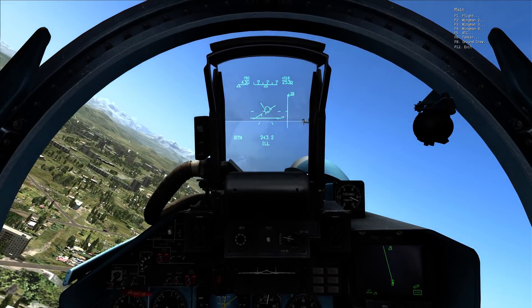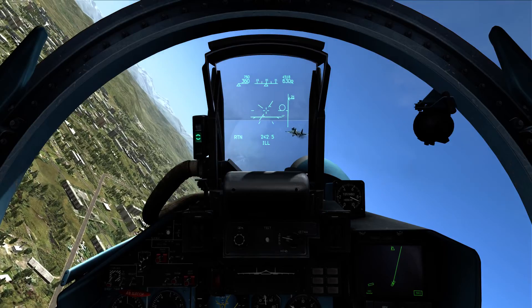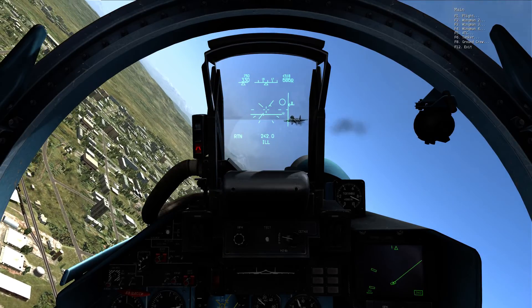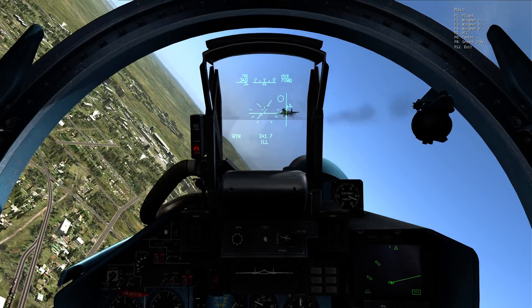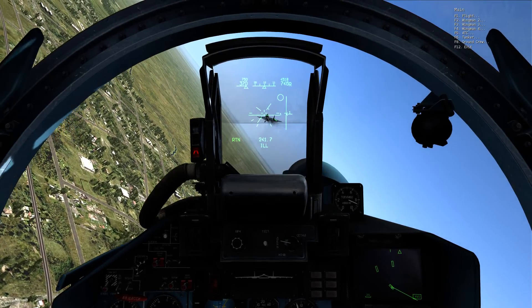What speed do you want to hold? 290 is landing speed, so anywhere between 350 and 400 would probably work. I got 350 set up. So do 350. I guess you're taking the lead, so I reset the camera — I'm rolling. Copy, I'm keeping 350.